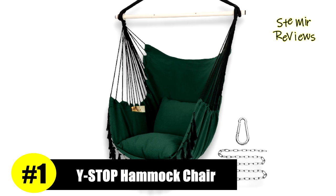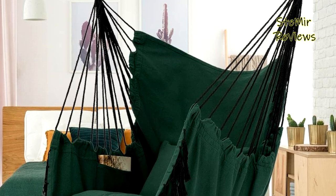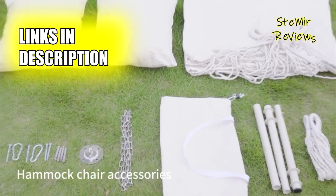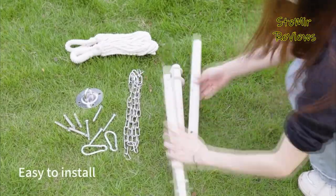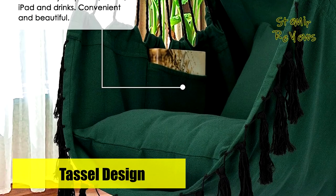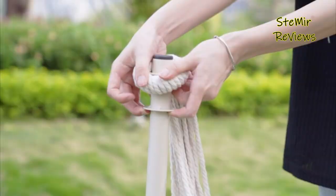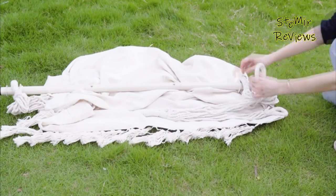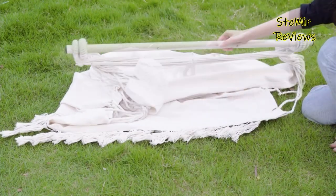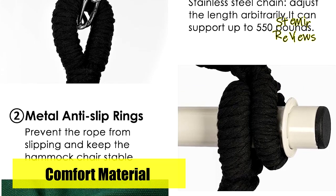Y-Stop, proudly reigning at the top of our list, has rightfully secured its position with unmatched excellence. Crafted from soft polyester or cotton, this hammock chair offers the ultimate comfort with its soft sponge, ensuring exceptional softness, durability, and comfort. Whether for adults, children, or pets, it serves as the perfect resting place, granting a cozy sanctuary for relaxation. Safety and strength are paramount with the sturdy spreader bar, featuring anti-slip grooves on both sides that prevent rope sliding, boasting a remarkable weight capacity of up to 500 pounds.